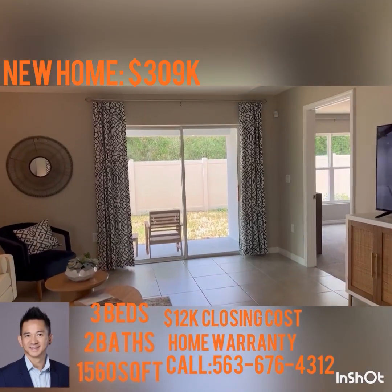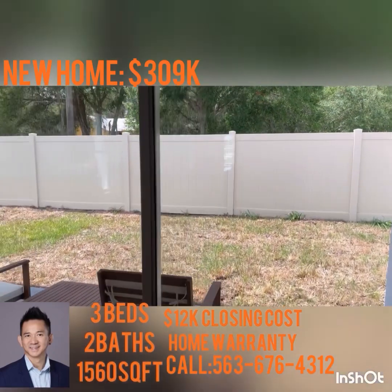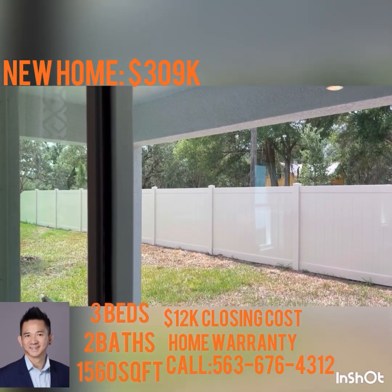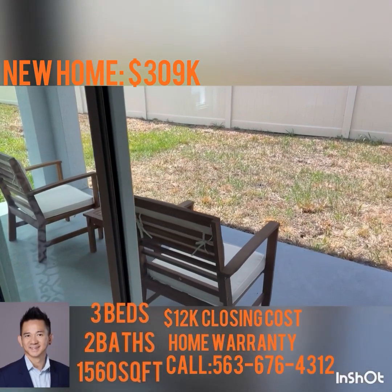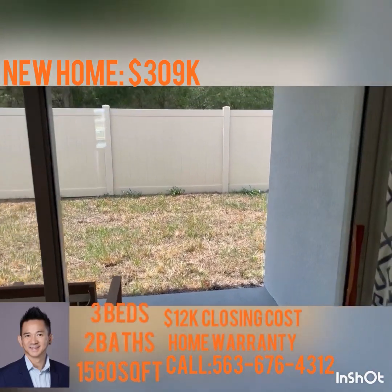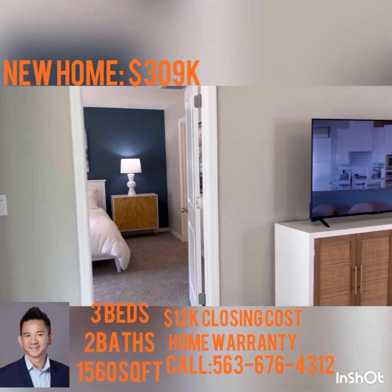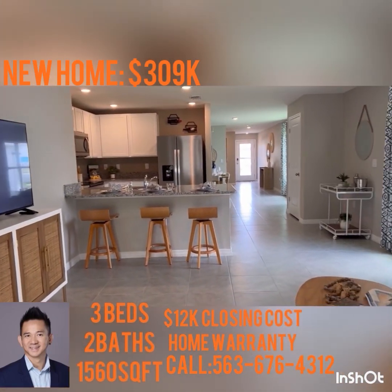Out back you can see the lanai. You can actually screen that in when you buy the house. This is what the lanai looks like on this particular model, viewed from the living room and kitchen looking out.